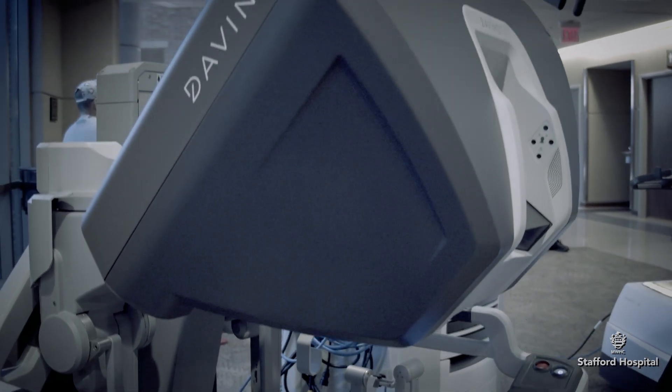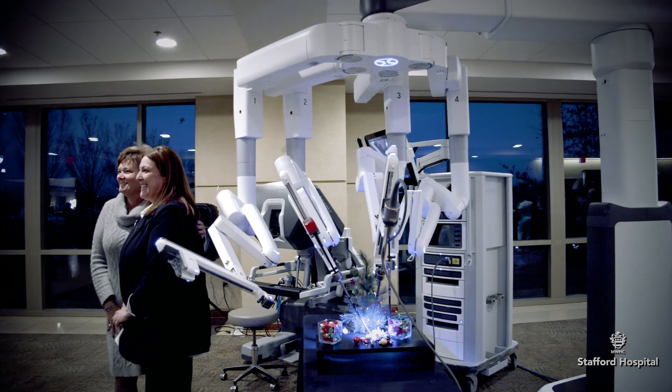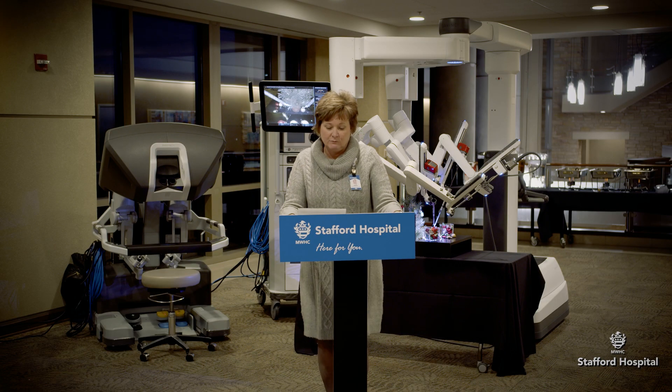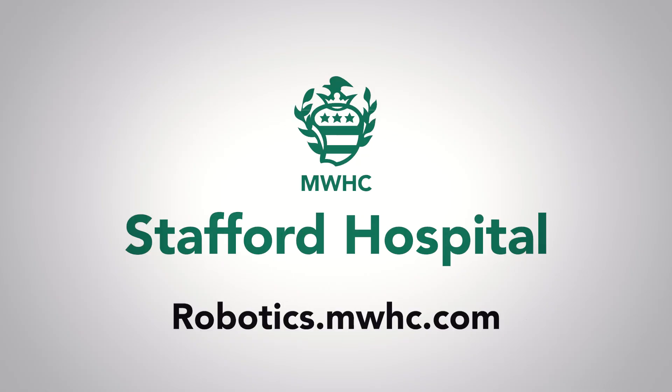Stafford and Mary Washington have always been committed to keeping up with the latest technology. As we embark on this transformational journey, we anticipate that this program will enhance the quality of our care, reduce the recovery times for our patients, minimize complications, and ultimately improve the overall well-being of those that we serve here in our community.